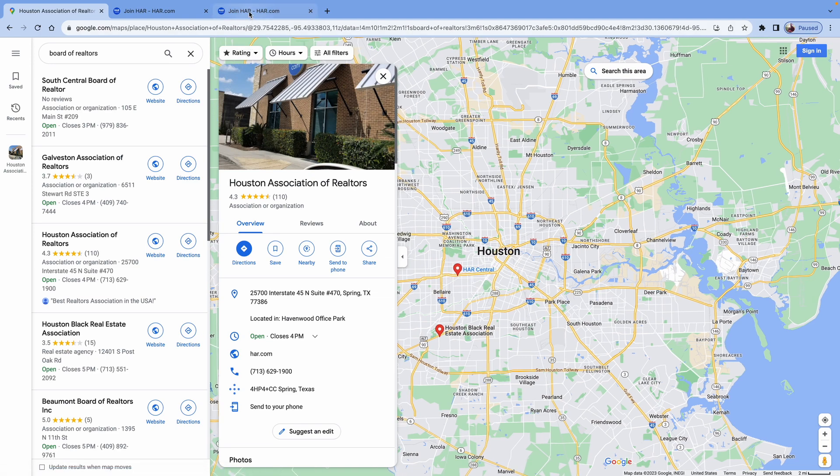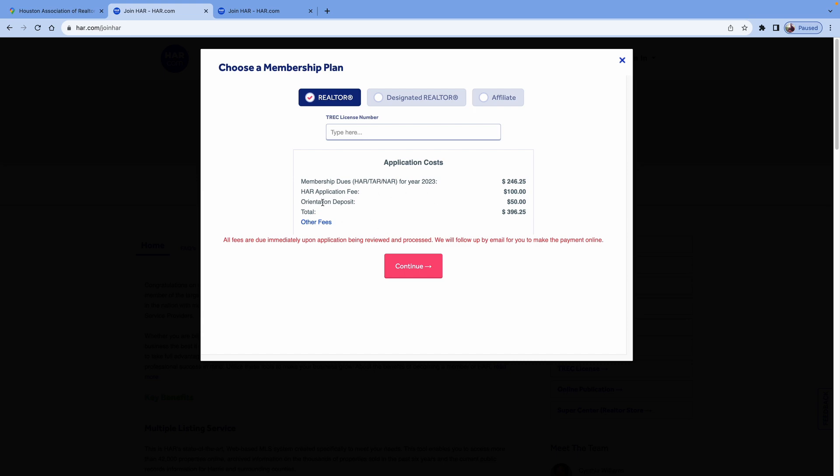The reason for preferring to walk in is twofold. Number one, applying is a little bit complicated — there are a lot of questions you might not know the answer to. For example, are you applying as a realtor, a designated realtor, or an affiliate? You're most likely applying as a regular realtor. If you don't know what the others are, chances are you're not one of them.